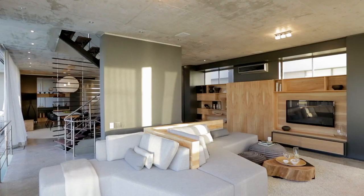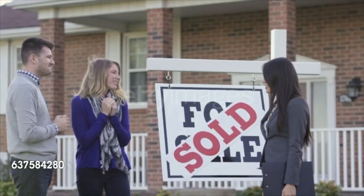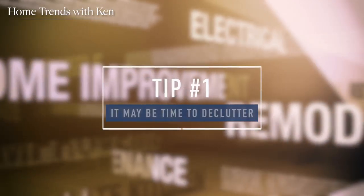Hi, today we're talking about three of my favorite home organization tips that will help you get more enjoyment out of your home, and if you decide to sell, will help your home sell quicker and for more money. I've recently done these projects at my own home and wow, what a difference it makes.